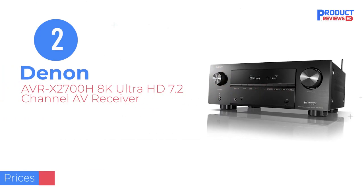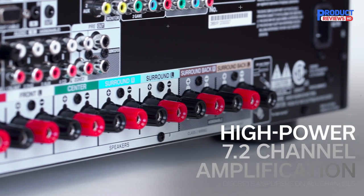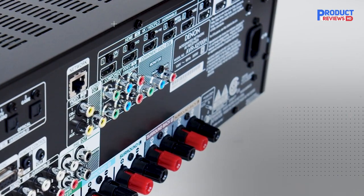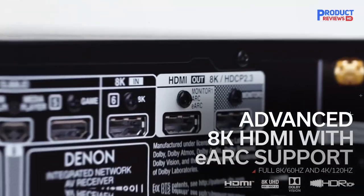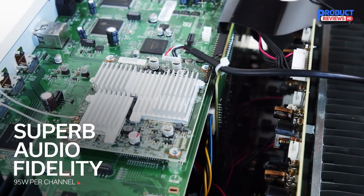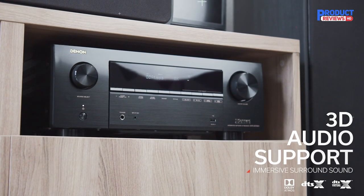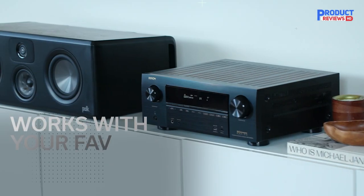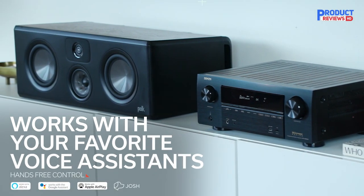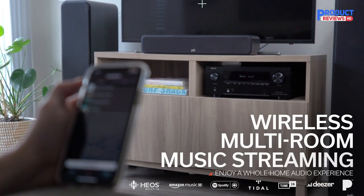Our recommendation number two: the Denon AVR-X2700H 8K Ultra HD 7.2-channel AV receiver. As one of the earliest 8K receivers on the market, it has already won quite a bit of praise from owners. Denon stands out thanks to its wireless capabilities, including built-in Wi-Fi, Bluetooth, Apple AirPlay 2, and voice assistants through both Google Assistant and Alexa. As a 7-channel amplifier, the Denon AVR-X2700H delivers 95W per channel for booming sound that works perfectly with both 4K and 8K content.